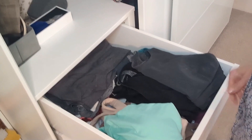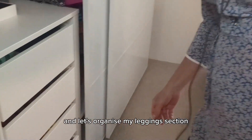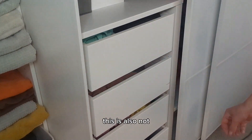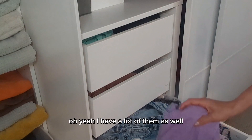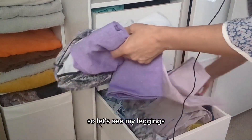Looks nice now — I can find everything I want. Let's organize my leggings section, my sport outfit. I have a lot of them as well, so let's see my leggings.